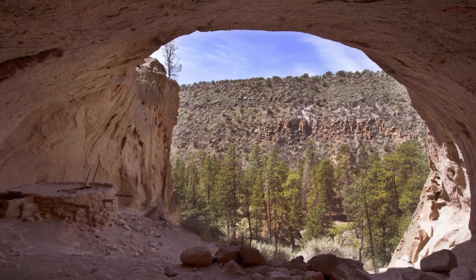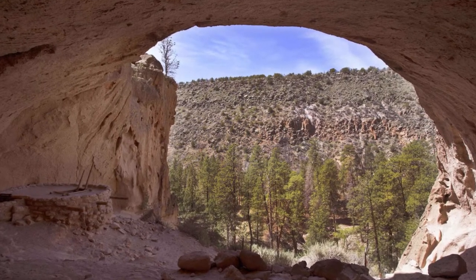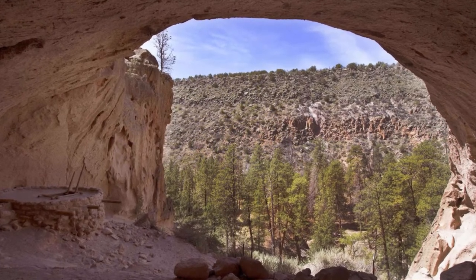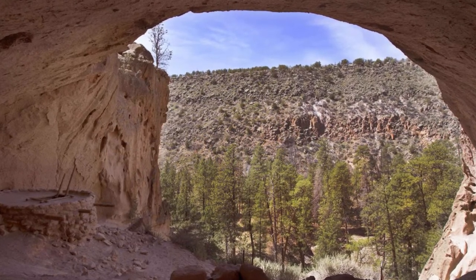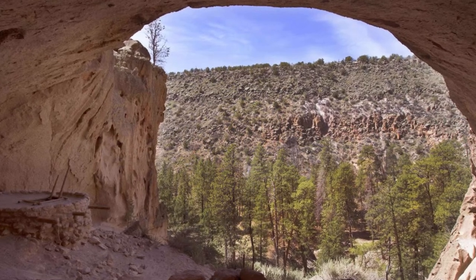Bandolier National Monument, New Mexico. There's evidence that humans inhabited this rugged land of canyons and cliffs more than 11,000 years ago, though its striking structures were built by ancestral Puebloans around A.D. 1150. The Los Alamos site is home to the remnants of stone walls, petroglyphs, and buildings expertly carved into sheer rock faces.